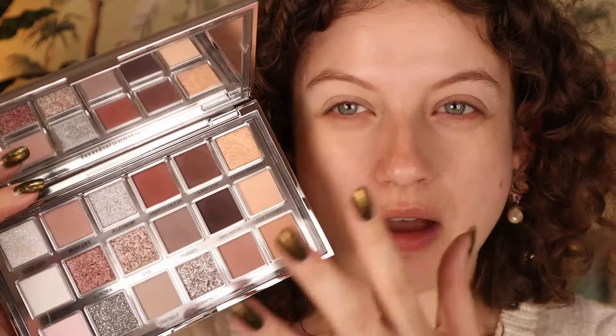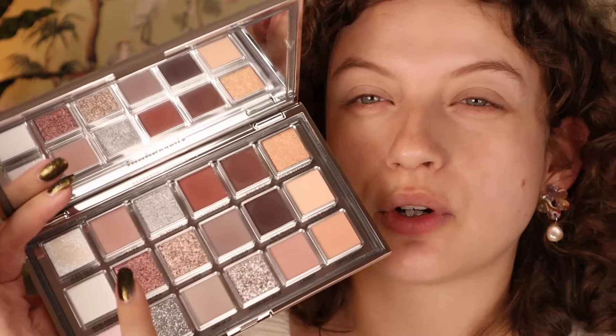I want to try some different types of mattes and shimmers in one look. I'm going to start with the shade Lavish. By the way, I do think Lavish and High Life are going to be pretty similar on the eyes — I don't think there's going to be a huge difference between them. The undertone is slightly different but sometimes you can't even see it.